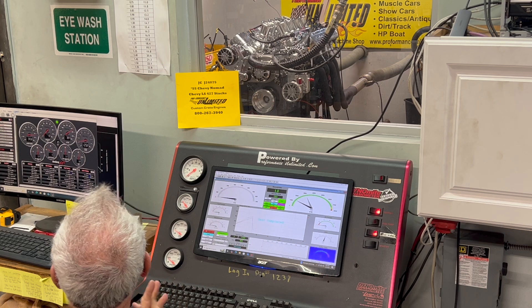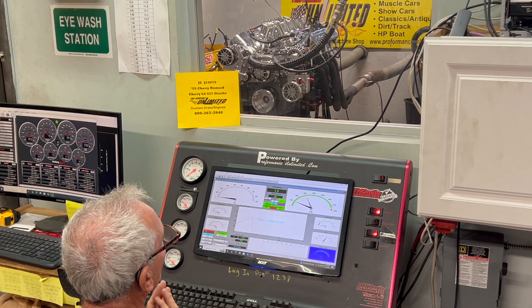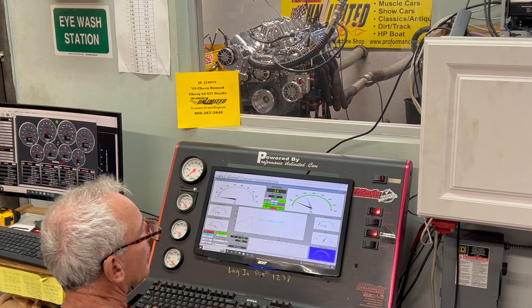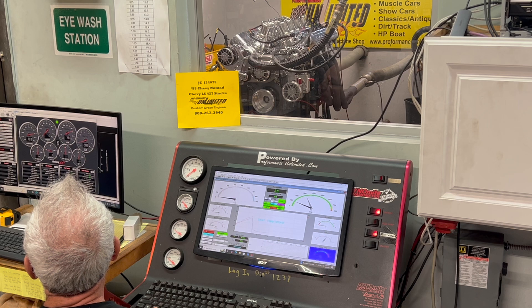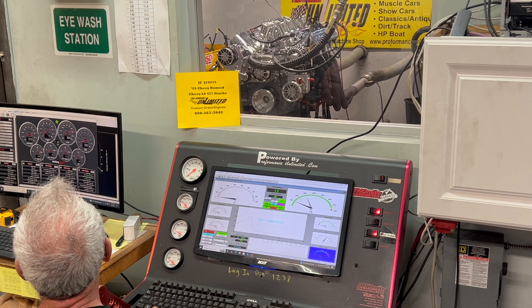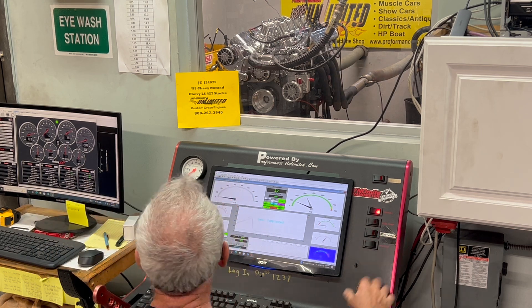That was over 600 horsepower — beautiful, beautiful motor. I'm going to let it calm down a little bit. We're at 190, 189 — nice, cooling off already. What a fantastic motor.